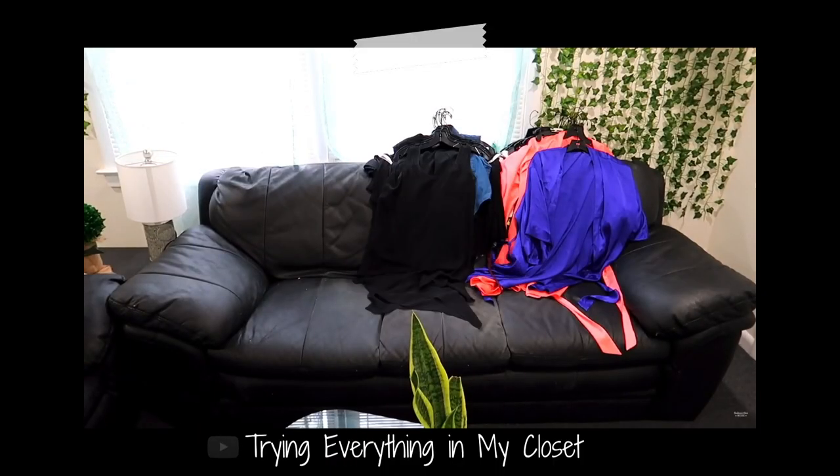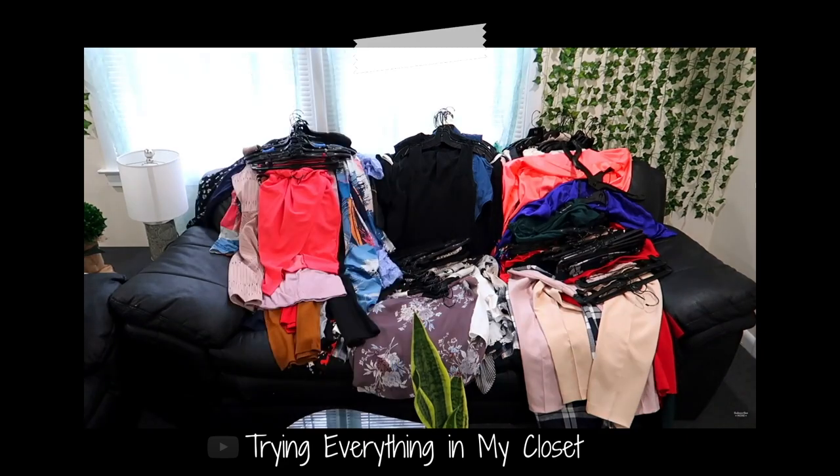Hey guys, welcome back to my channel. Today we're doing part two of my closet decluttering. I already decluttered all of my clothes and it's nice and organized. I decided to do part two because I'm just tired of looking at the massive amount of shoes that I have. I'm gonna get right into the video because the other video took forever.